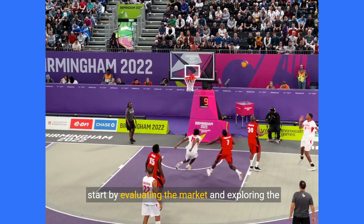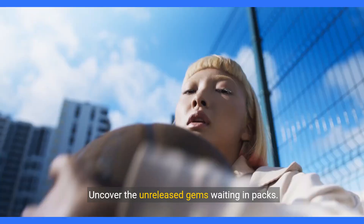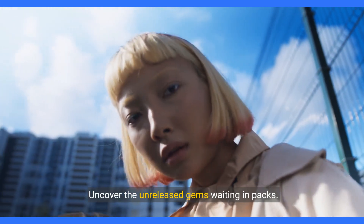start by evaluating the market and exploring the worth of your collected moments. Uncover the unreleased gems waiting in packs.